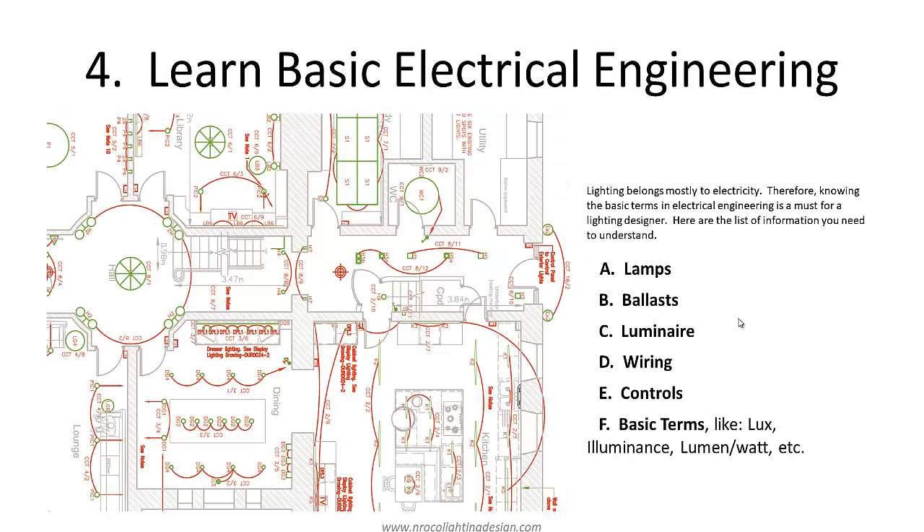Next is to learn the basic electrical engineering. Because lighting is mostly part of the electrical engineering profession, you at least need to know the basics — like what is a lamp, ballast, luminaire, wiring, controls, and basic terms like lux, luminance, lumen per watt, or efficiency. You should also know how to read a lighting layout or electrical layout in AutoCAD or in drawings. You need to know the difference between a luminaire and a lamp. A luminaire is composed of lamp, ballast, fitting, diffuser, reflector, and other components inside — it is the complete, whole fitting.